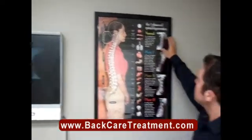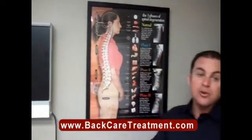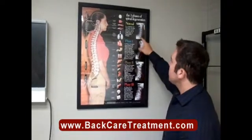This shows a picture of the cervical spine, which is the neck. In a normal cervical spine, one of the main things that you see is there are no signs of degeneration. The disc spaces are equal and there's a nice C-shaped curve.